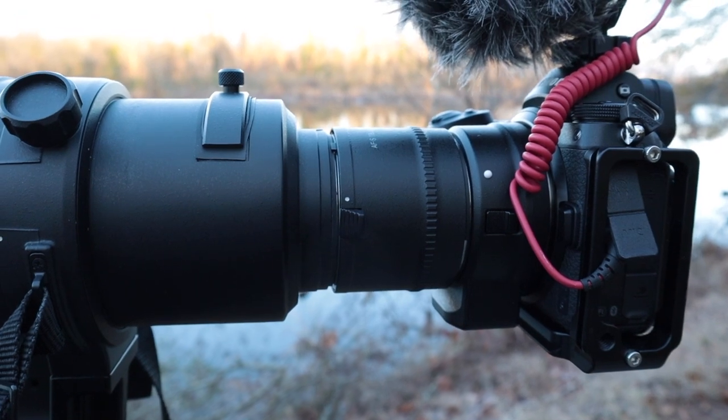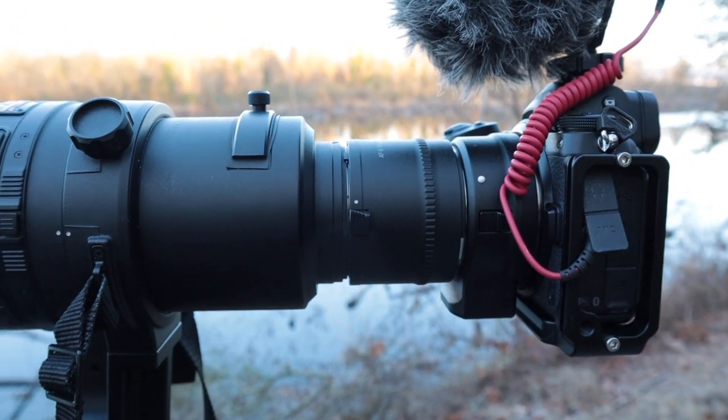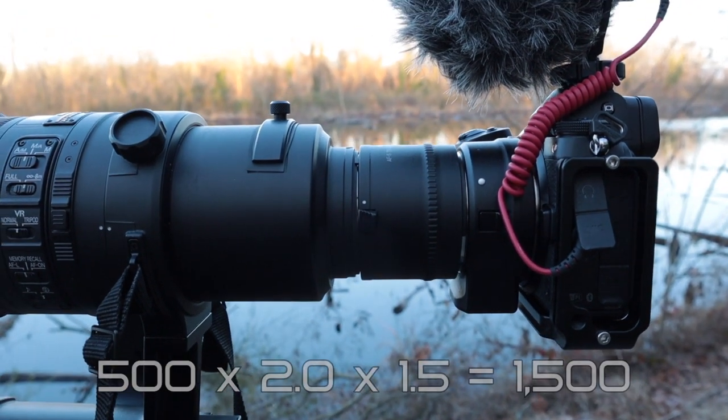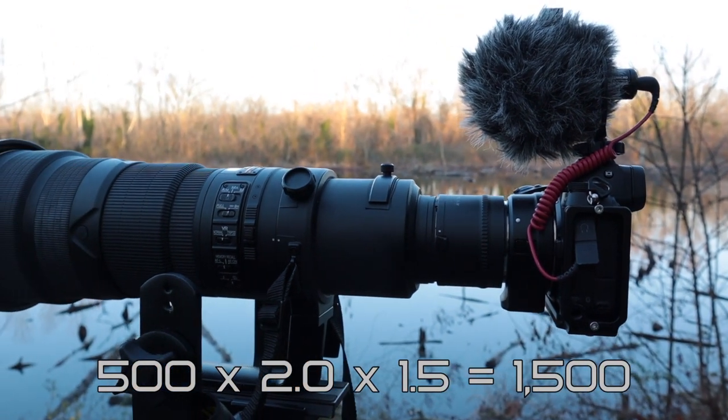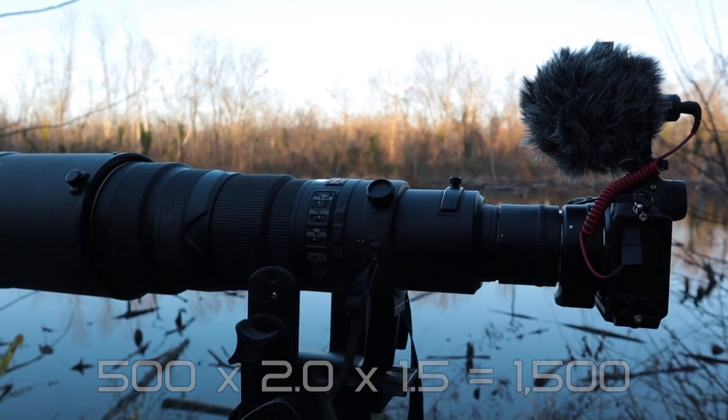I took off the 1.7x teleconverter and put on the 2.0x, so that's 500 times 2 is 1000, times 1.5 — this will be 1500mm equivalent video.